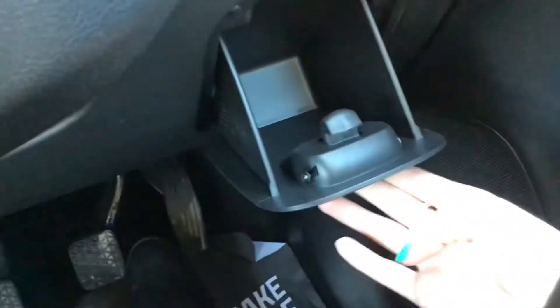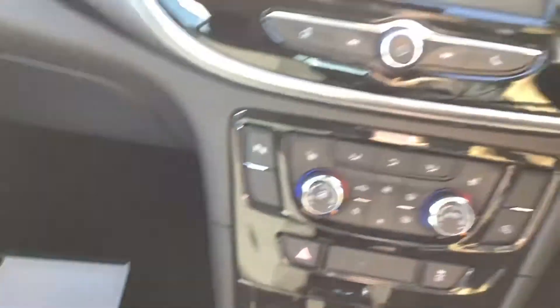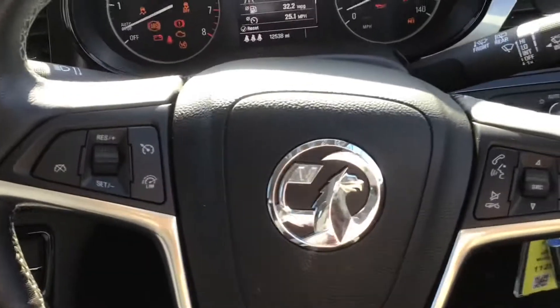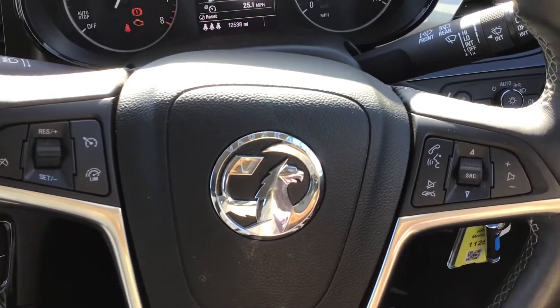Getting into the driver's seat, you do have extended storage space. You've also got automatic headlights. You've got your steering wheel mounted controls and cruise control with a speed limiter.